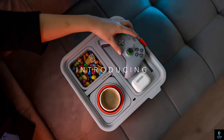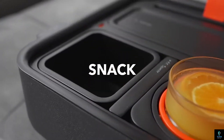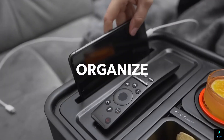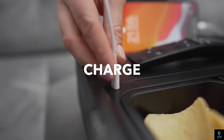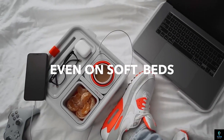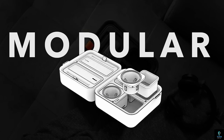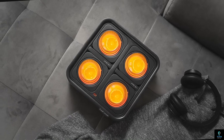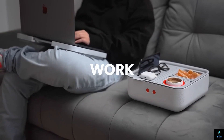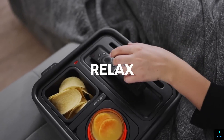Number 4: Couch Console. The Couch Console is a practical and innovative accessory designed to enhance your comfort and organization while relaxing on the couch. This multifunctional console features a cup holder, snack compartment, phone stand, and storage for remote controls and other small items. Its modular design allows you to customize the layout to suit your needs, ensuring everything you need is within easy reach. The Couch Console's weighted base and anti-slip bottom keep it securely in place, preventing spills and tipping. Ideal for movie nights, gaming sessions, or casual lounging, the Couch Console combines convenience and functionality, making your couch time even more enjoyable.